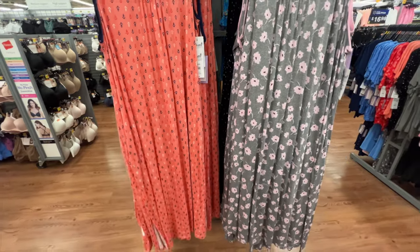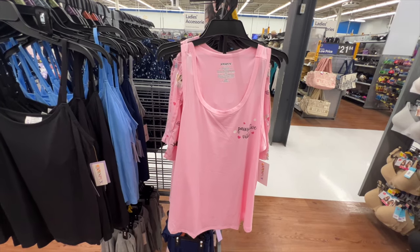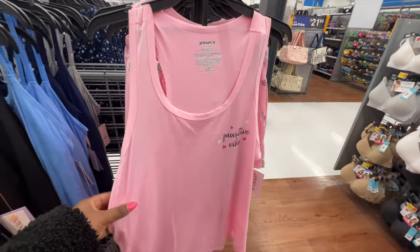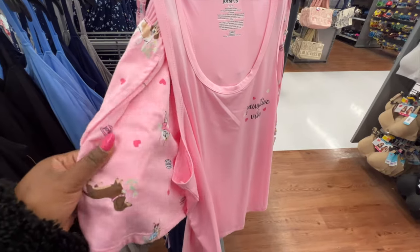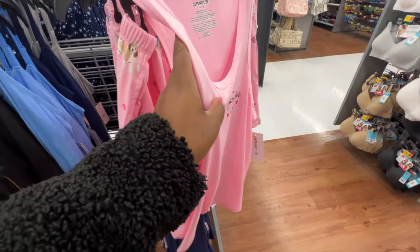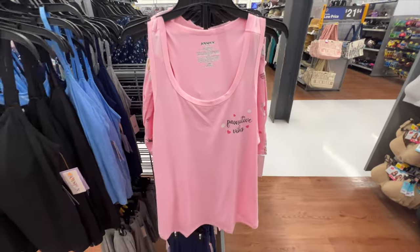A new shorty pajama set from Joy Spun has a scoop neckline and is sleeveless. The material is more of a lightweight jersey and the shorts have pockets with a very stretchy waistline. The material is a soft cotton. They're available in several different colors and the price is $9.98.